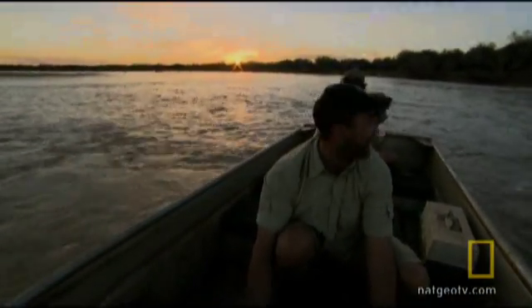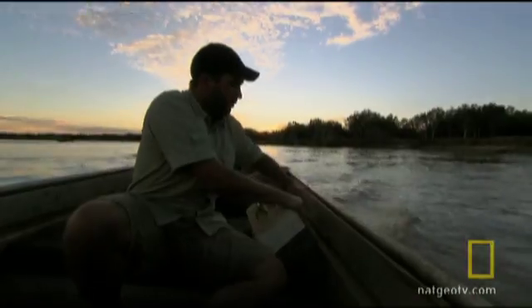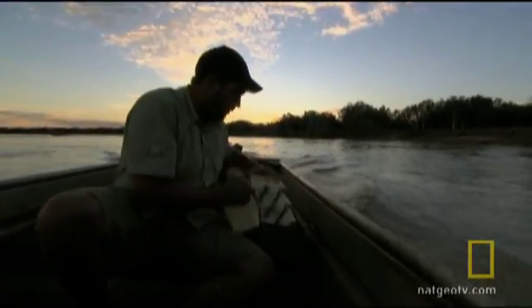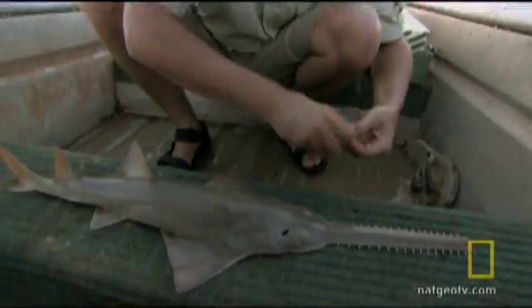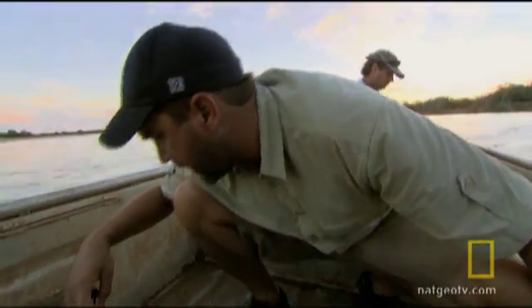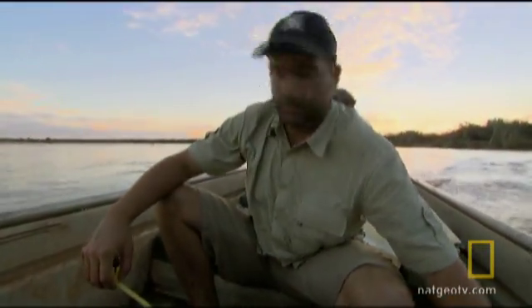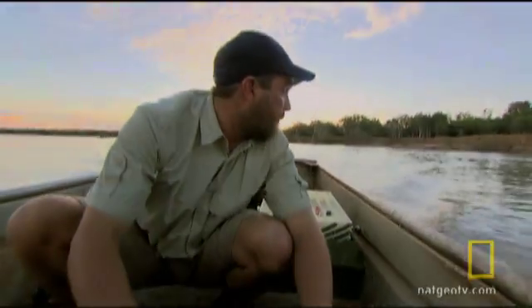Feels like we're off. Did we get off? Yeah, nice. Total length 83.7, rostral length 20.5.